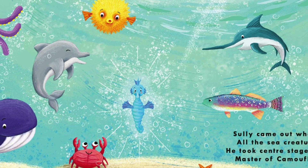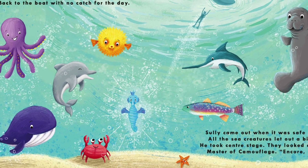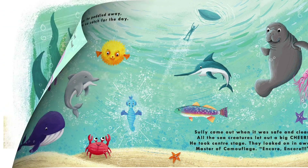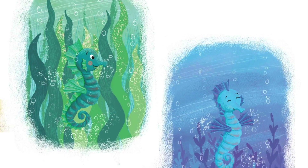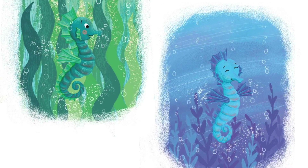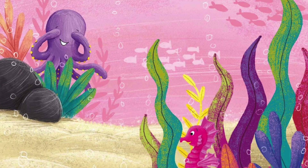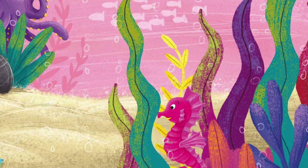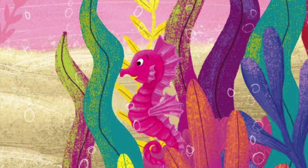All the sea creatures let out a big cheer. He took center stage. They looked on in awe. Master of camouflage! Encore! Changing from greens to be like the sea reeds to sparkling bright blues as deep as the seas. For the very first time, Sully felt proud. Seahorses are special. He laughed out loud. From that day on, he no longer did wish to be a huge whale or a super fast fish. Sully was special. He wasn't so weak. Plus, he never lost at hide and seek.